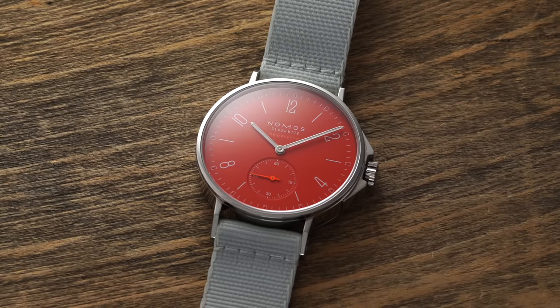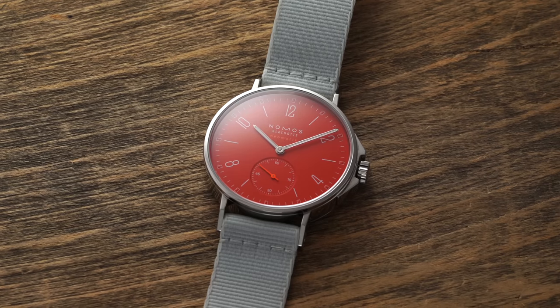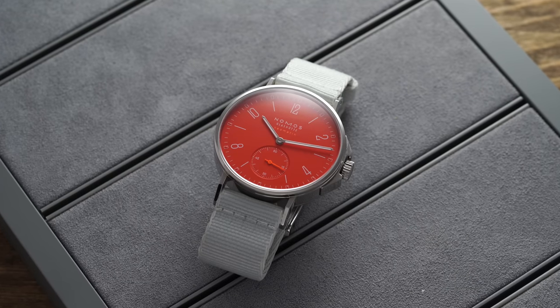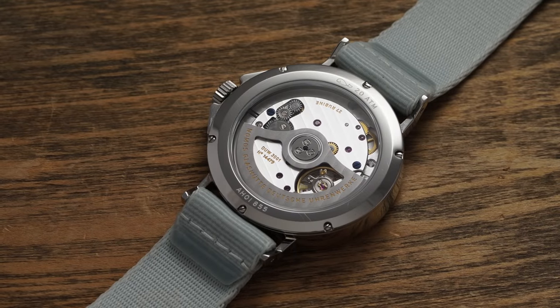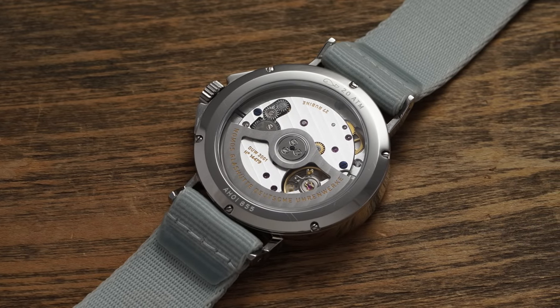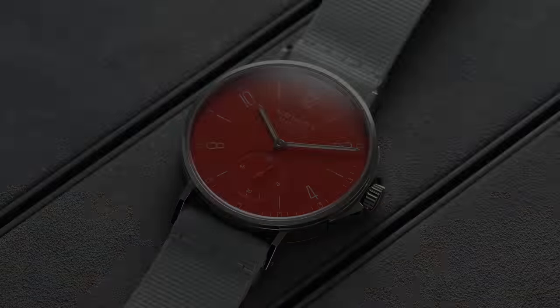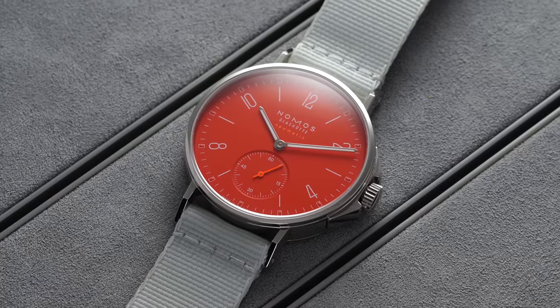For honorable mentions, the Nomos Ahoy Neomatik is one of my personal favorites — smaller at 37mm, but despite looking a tad dressy, it has 200 meters of water resistance. You get a variety of dial options, an open caseback showing the DUW 3001 movement — probably one of the most beautiful movements in this price range — well-finished with a proprietary escapement. One of the sleepers from Nomos and great for smaller wrists.